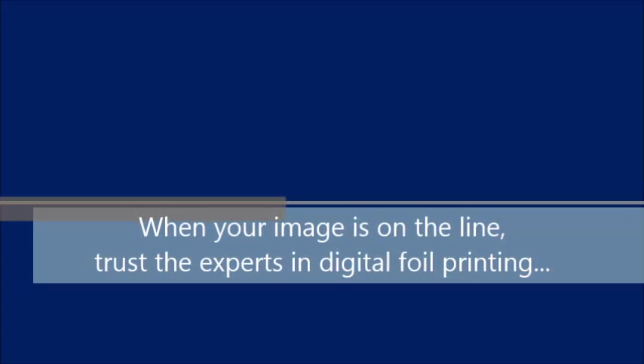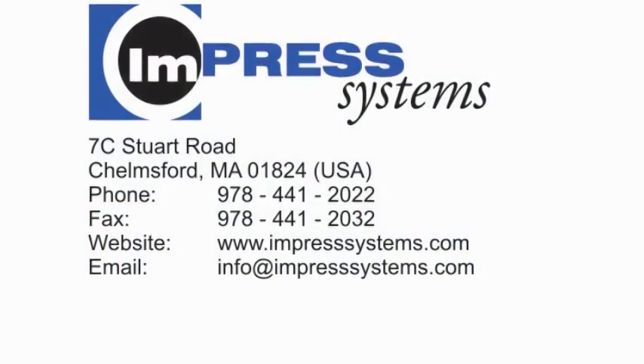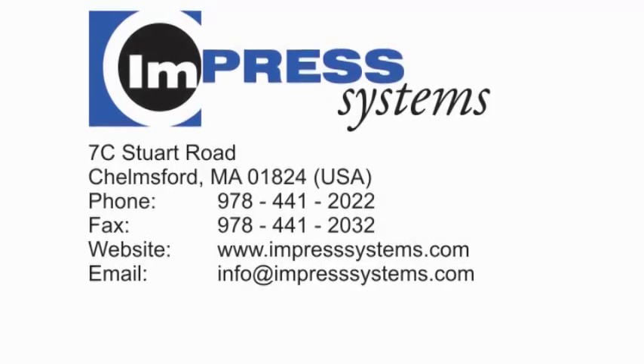When your image is on the line, trust the experts in digital foil printing. Visit our website to learn more about our company's line of digital foil printers.